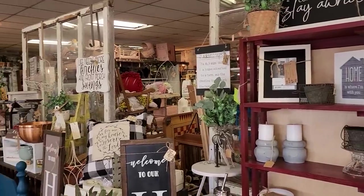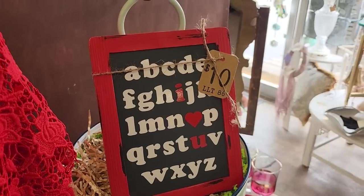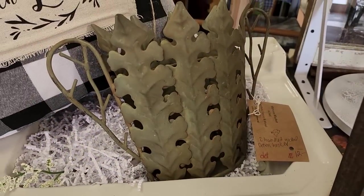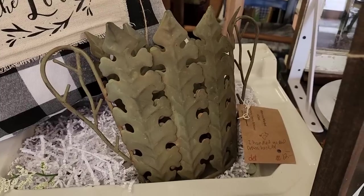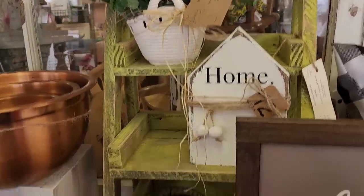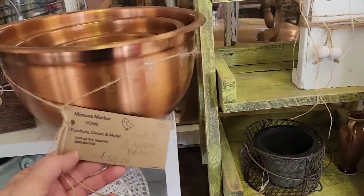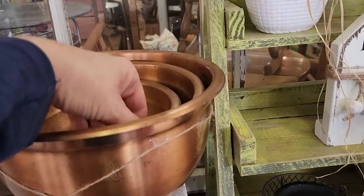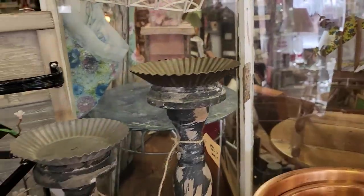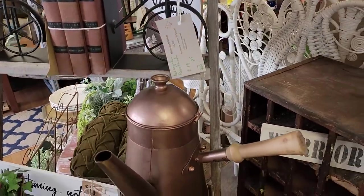Look at all the stuff in the store. I'm telling you, it just goes on and on. It's one of those stores you could look in and see something different every time. I love this metal basket. Look at these copper balls — these were really heavy. And I love these candle sconces. And look at that fancy coffee pot with the handle.